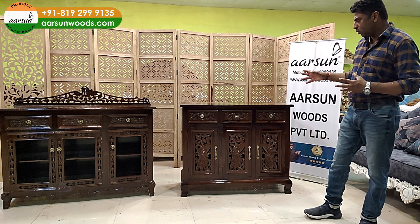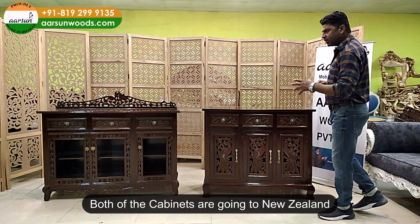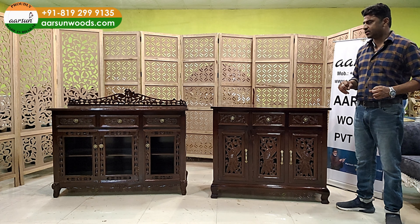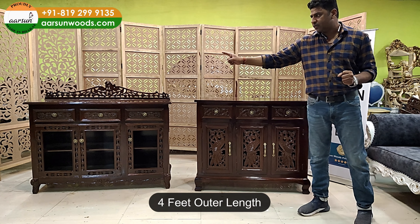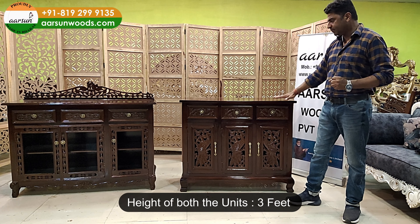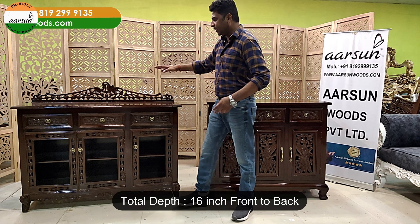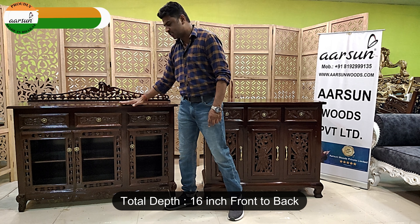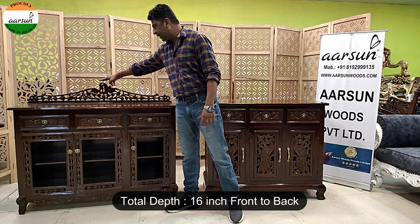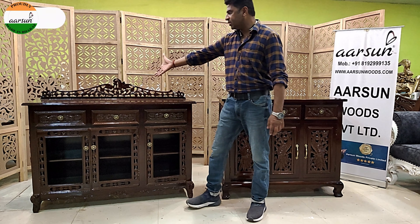I'll show you two units — both are going to New Zealand and there's a little variation in size and design. The one on that side is four feet wide. The height of both units is three feet from the ground; this area is 16 inches depth, and the total height up to this point is 42 inches — three and a half feet, with six inches at the back.